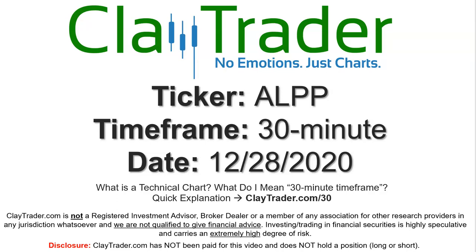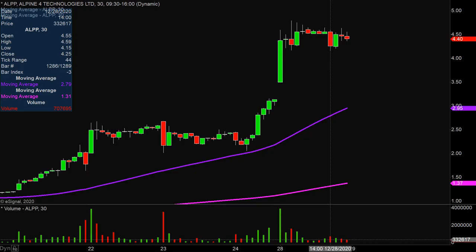Hey, it's Clay and this will be a video chart on ticker symbol ALPP. We will take a look at the 30 minute timeframe. Quite the eventful day on this one, not only from the price action standpoint, but you look down there at the volume — well above average volume on the day. So a lot of eyeballs on this one moving forward.